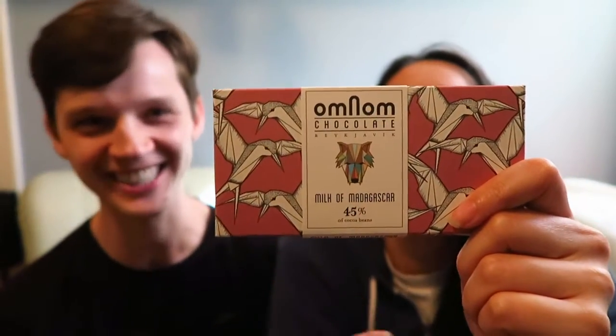Hi everyone, welcome back to the channel. Today we have another Omnom treat for you. It is a chocolate from Reykjavik, Iceland, and this is a 45% milk chocolate — milk of Madagascar.